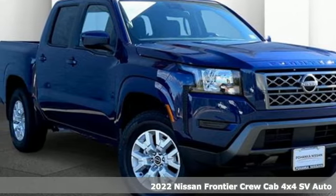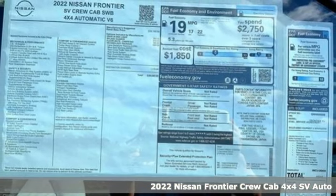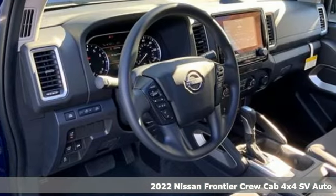Here's a new 2022 Nissan Frontier. Tough, rugged, comfortable. It boasts an impressive list of features like these.